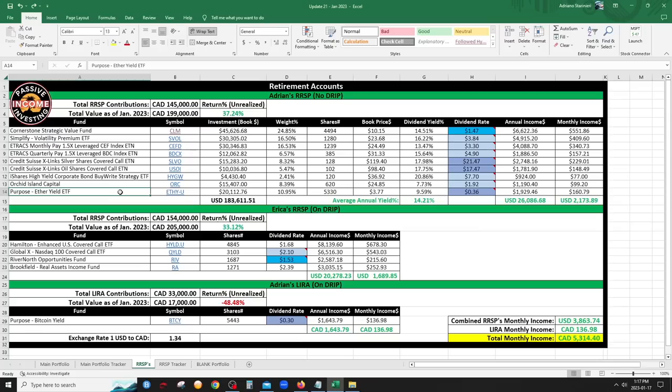Last in my RRSP is the Ether Yield ETF from Purpose, which writes covered calls on Ethereum — I hold the US dollar version. Both Ether and Bitcoin have finally started to rally in 2023. I have no idea if it will continue and I don't really care, because I hold it with covered calls so I'm making a yield — under 10% right now, but hopefully the dividends start going up.